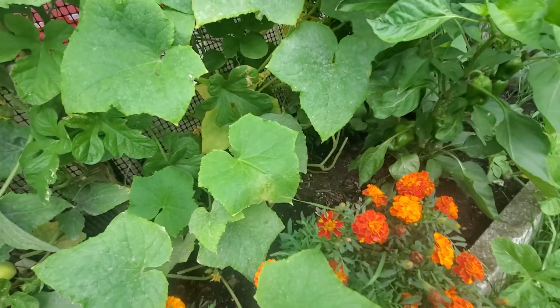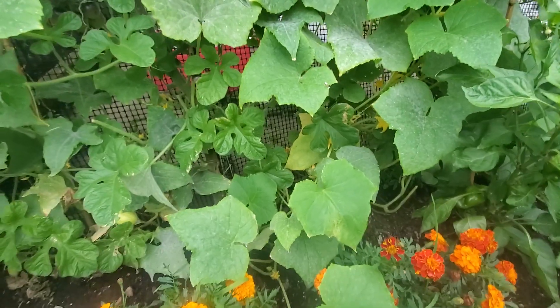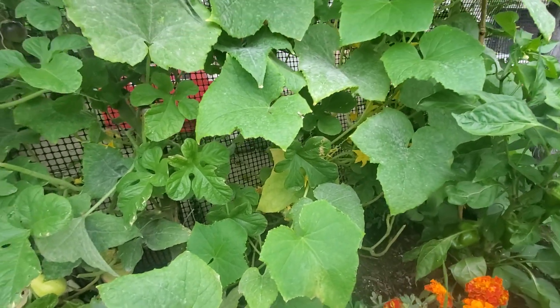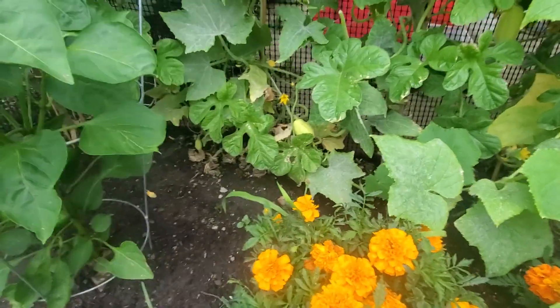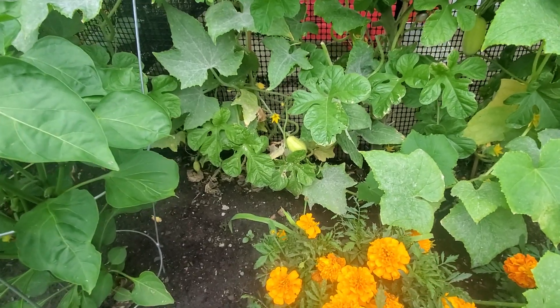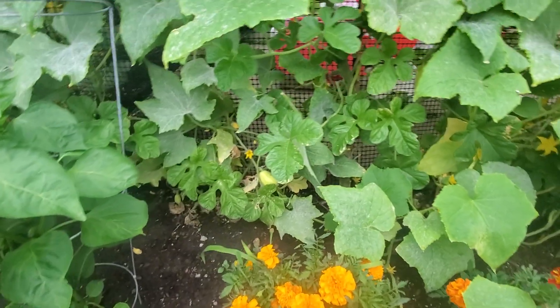At the back here is lemon cucumber — let me see if there's any food growing. We've had a few, but there seems to be no lemon cucumber on this one right now. But we do have dragon egg from the next dragon egg cucumber plant, and dragon egg by far has been producing the most cucumbers in the backyard.